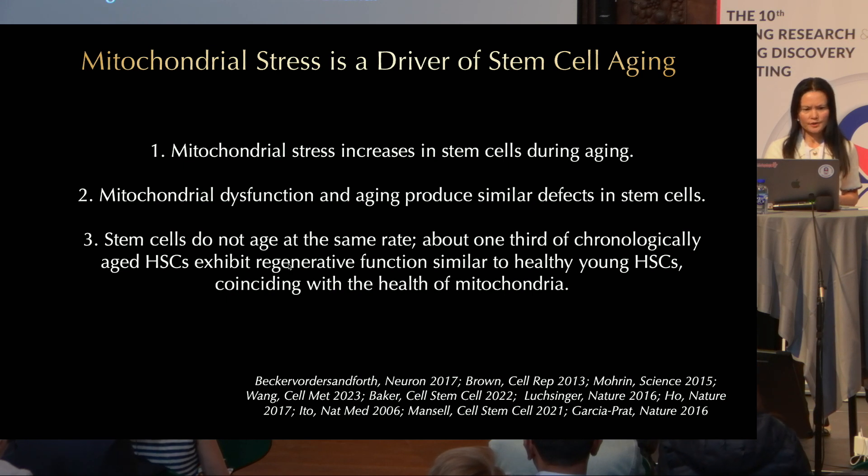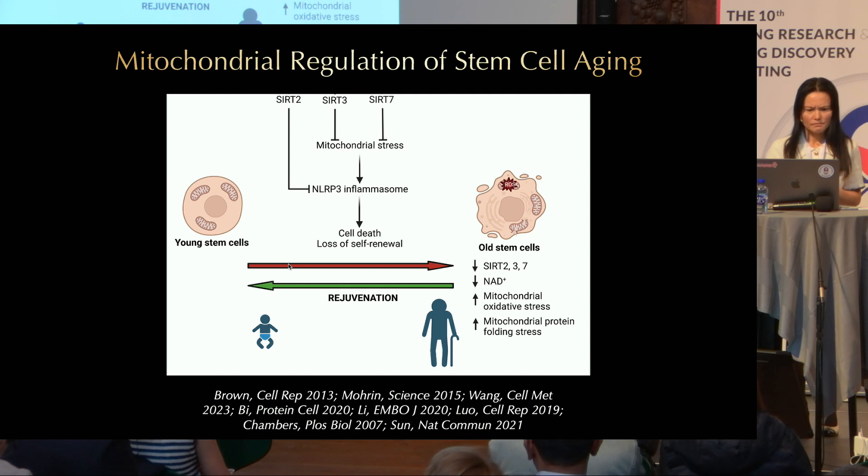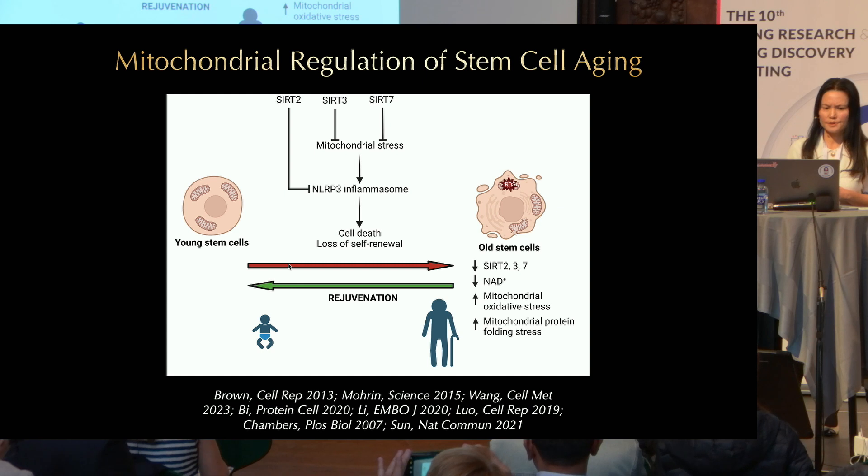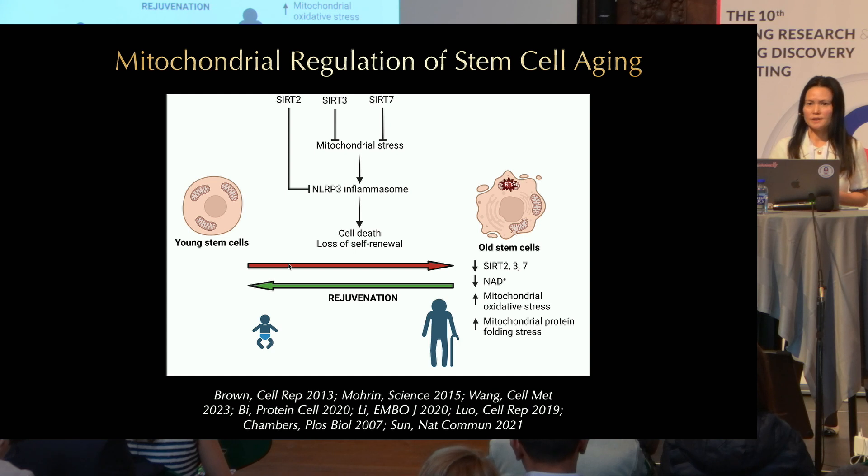If mitochondrial stress increases during aging, how does it increase? We have found that several sirtuins—SIRT2, SIRT3, and SIRT7—protect mitochondria in stem cells, and during aging their expression decreases. It has also been shown that NAD levels decrease during aging in stem cells, and together this may contribute to reduced sirtuin activity and increased mitochondrial stress.